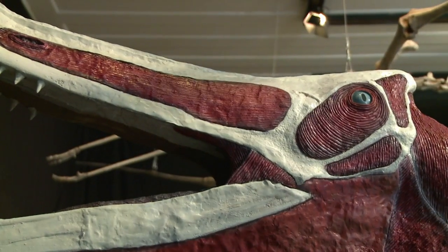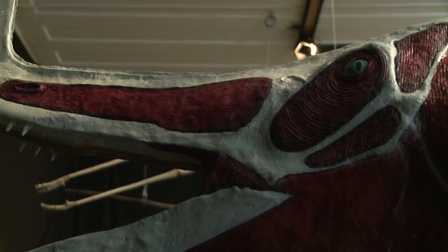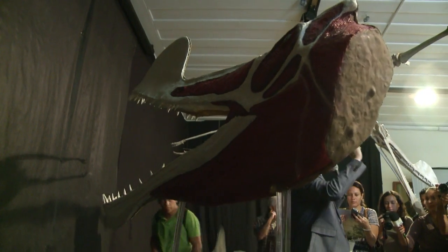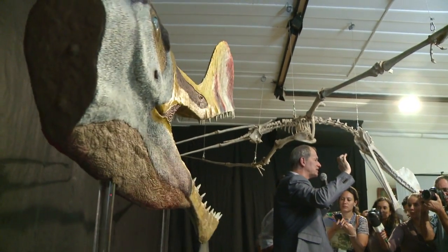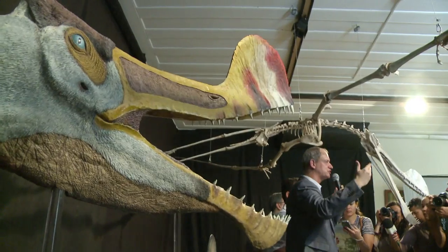This flying reptile ate from lakes — it was a fisherman — but it had a weakness because its bones were quite hollow, and sometimes, when its wings hit the water, they broke and it fell. That's why we find a lot of fossils at the bottom of these ancient Cretaceous lakes.